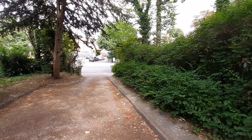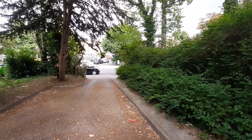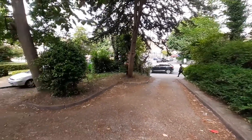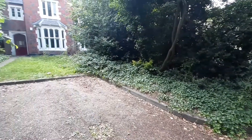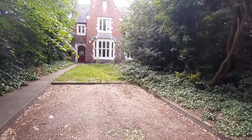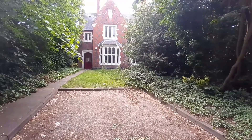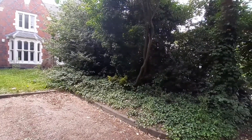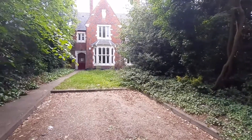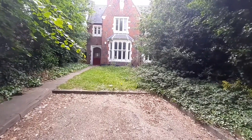So here we are outside of the property. We're really off the main road, which is rather nice. And as you swing it around, you can see this beautiful period property. The trees on the other side give it a lovely private feel. So let's head inside.